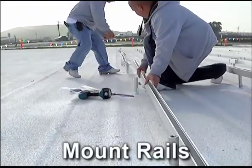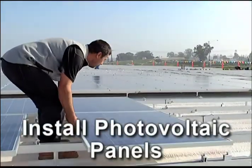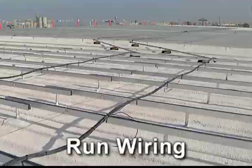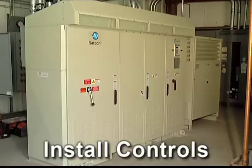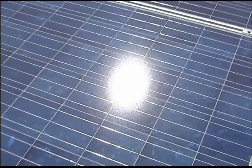Next, we mount the rails that will support the photovoltaic panels and install the panels themselves. We'll run the wiring so that it's discreetly hidden and install the controls that put the power of the sun right at your fingertips.